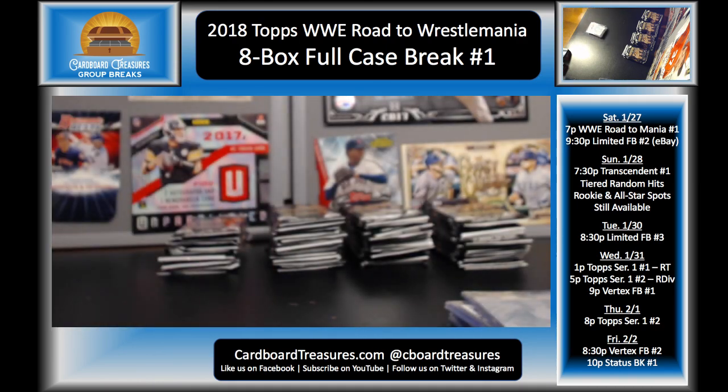That wraps things up for our first 2018 Topps WWE Road to WrestleMania full case break. I appreciate y'all joining — I have a blast doing the wrestling stuff and I would like to do more of it. Our wrestling breaks have kind of been slow to fill, and I would be happy to do more — I just have to make sure that we're doing full breaks. We did fill this one tonight, and I appreciate that. I've got another case — be sure to send me feedback if you enjoyed this format.